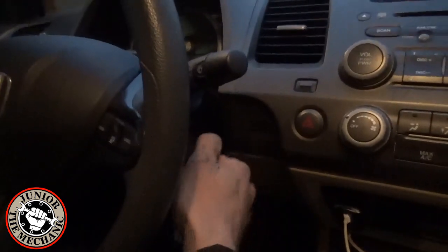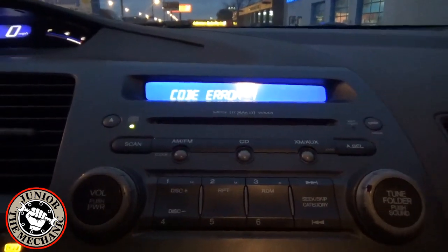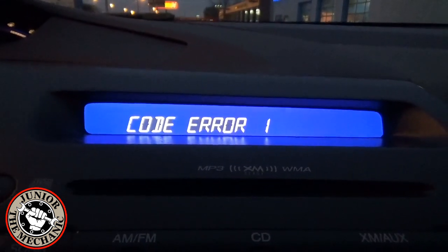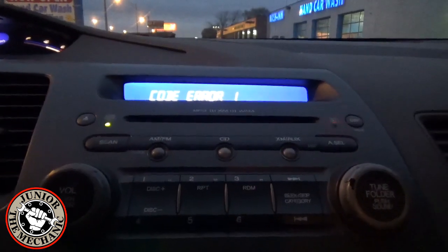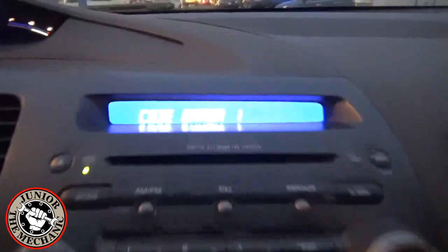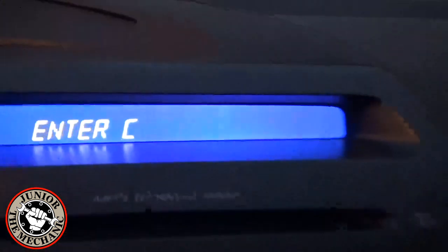We're going to go ahead and turn the key on, engine off. As you can see here, this radio displays a message that says 'Code.' A symptom like this would happen if the factory radio or battery have been removed from the vehicle, or if you're experiencing a problem within the radio itself.